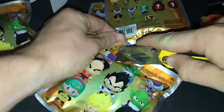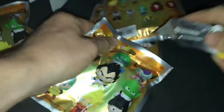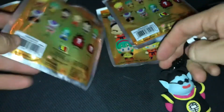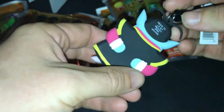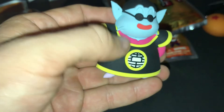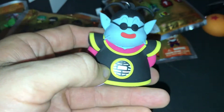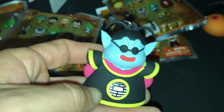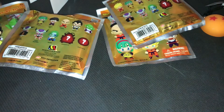Pack number three — we got Exclusive A! I want to say his name is King Kai, but I'm not 100% sure. Comment down below if I am right or wrong — it's been a good while since I watched Dragon Ball Z, I might have to go back and watch it.